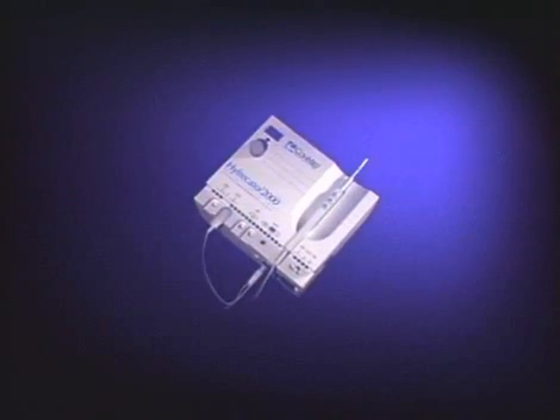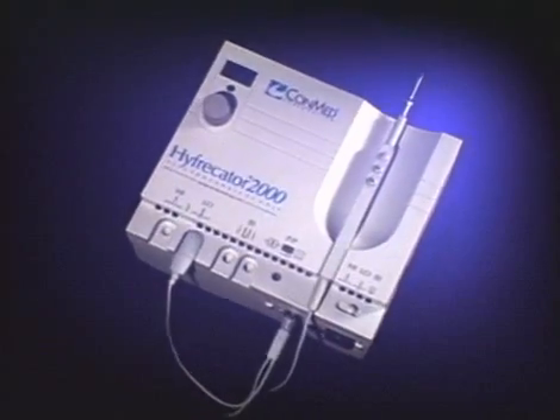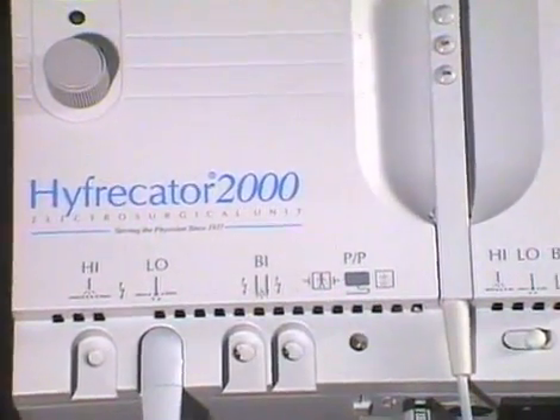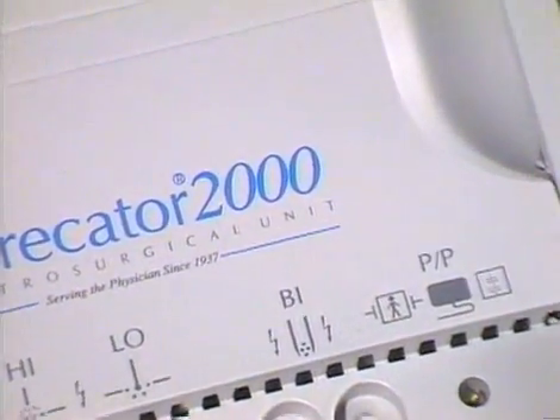The procedures depicted in this training video utilize the Hyfercator by Conmed Corporation, a new standard of technology marking the advent of the 21st century.